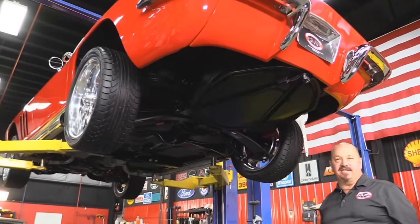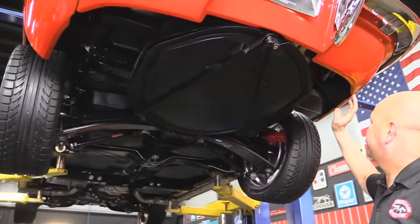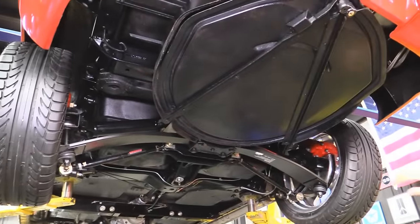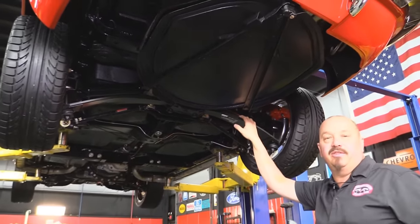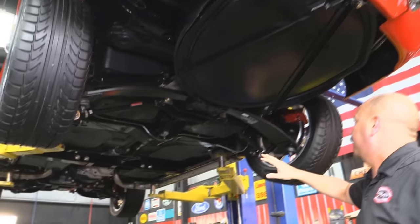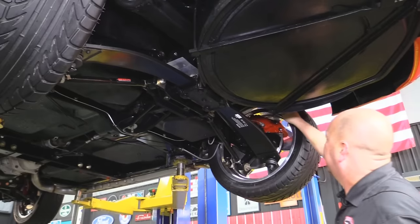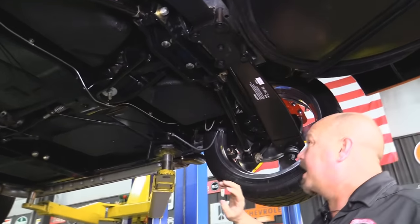Now we're underneath this 1966 Vette and she is sweet underneath. This frame has been completely powder coated — it looks great. Back side of the quarters look great. It's got a mono leaf. We're right around the 3.73 gear on the rear end and she is a posi. Everything here has been upgraded — we've got upgraded strut arms, new drive shafts, SSBC gigantic brakes on it, and new shocks.